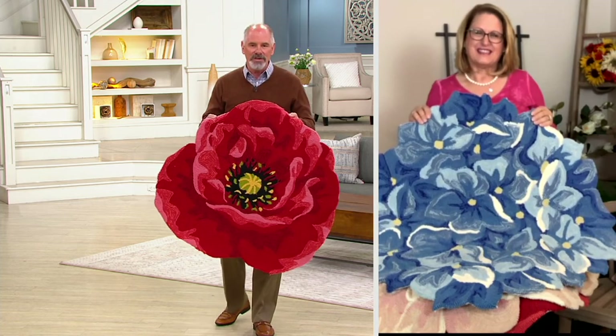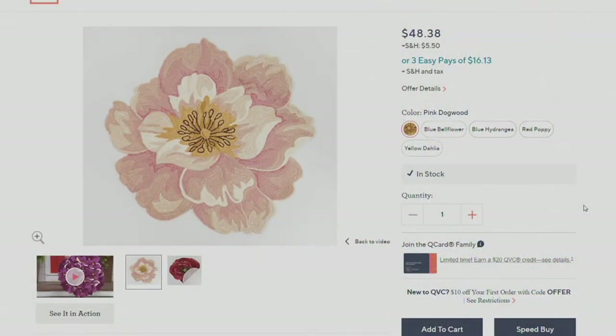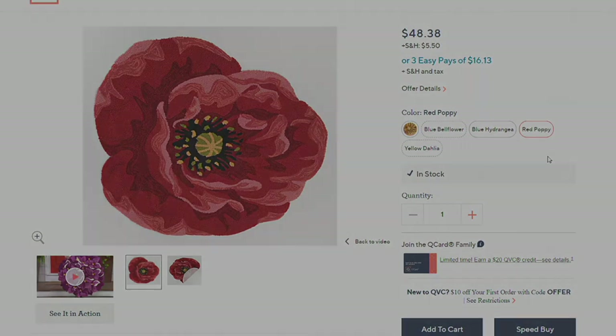Let's go through the color choices again: the red poppy, the pink dogwood — a little bit paler — and the really vivid blue hydrangea. All are in stock at $48.38, with shipping and handling of $5.